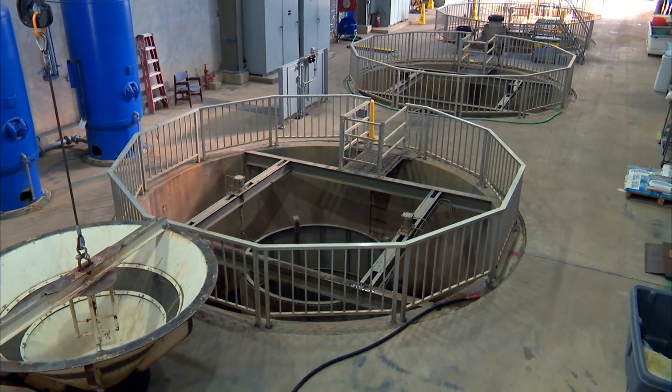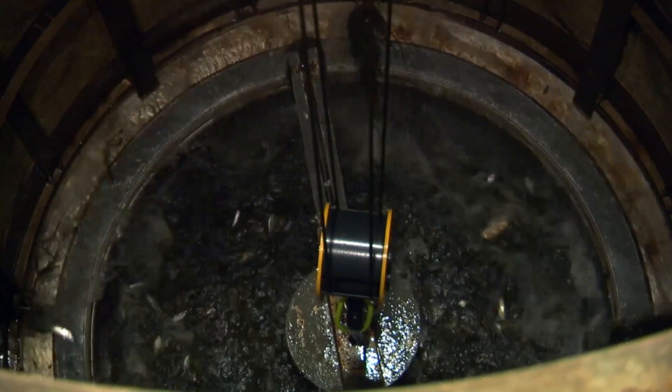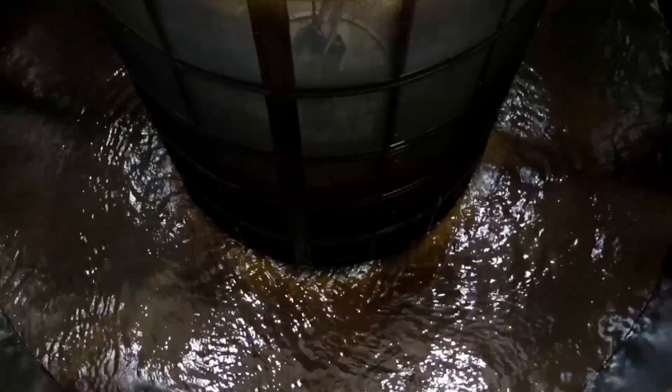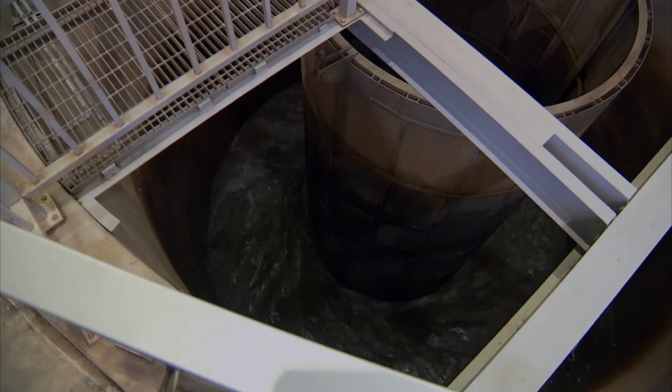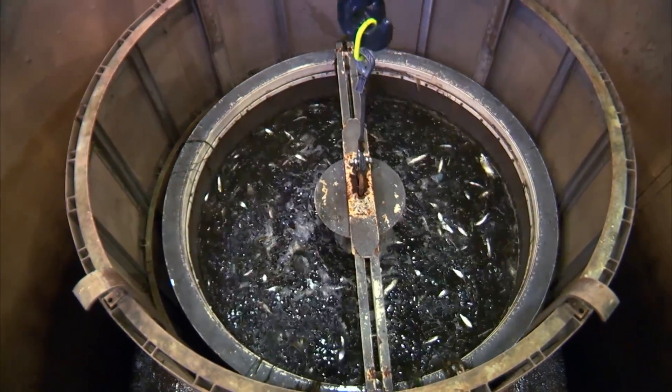Seven 20-foot diameter concrete tanks hold the fish in 10 to 12 feet of water. A cylindrical screen in each tank contains the fish while water is continuously circulated through the tanks and back into the intake channel. Every two hours, the screens are lifted out of the tanks.